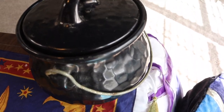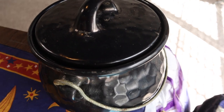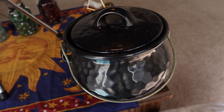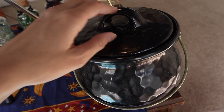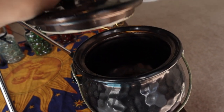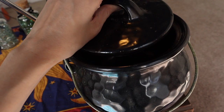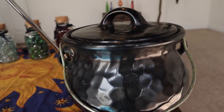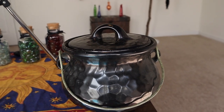Of course, the ever-important cauldron! I found this one secondhand as well, tucked away in the corner of a small shop. Honestly, thrifting is sacred to me. Saving and reusing things is such an important part of caring for the Earth, our home.